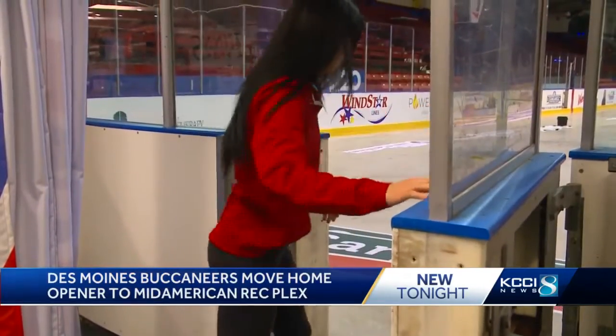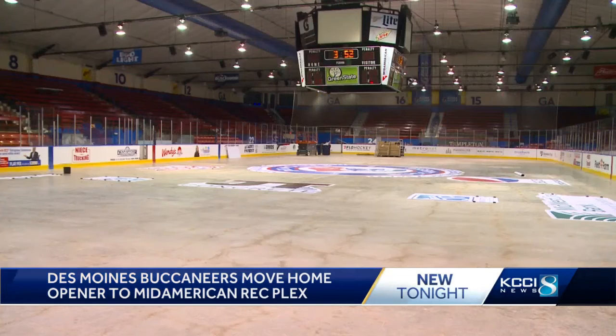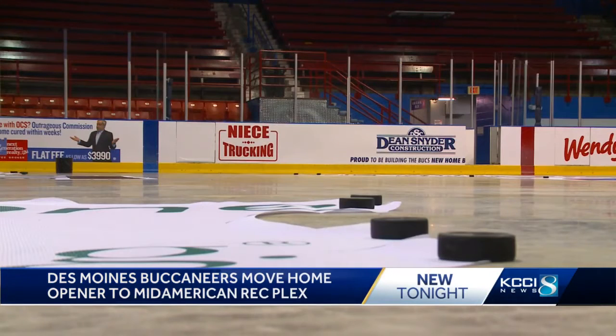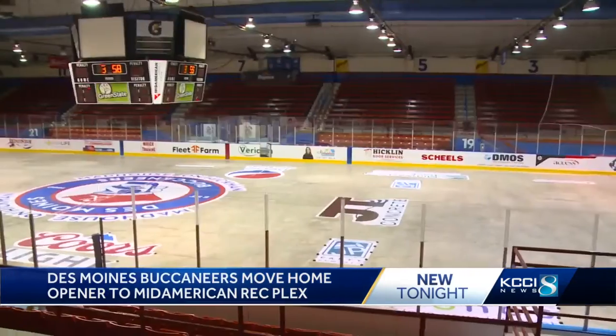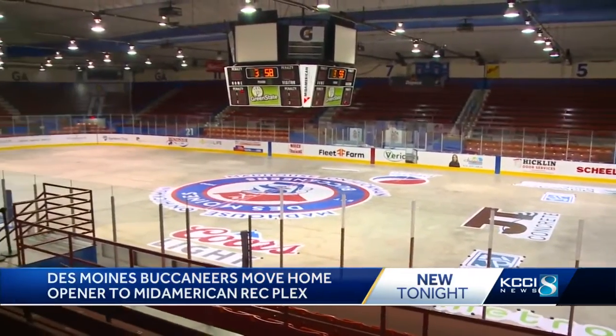When was the last time you saw the Des Moines Buccaneers ice rink with no ice? It turns out the ice making equipment in the 62-year-old arena is under some last minute repairs. But the home opener is this weekend. Unfortunately for us, our ice isn't going to be ready to go. We're doing a lot of improvements in our ice plant in the Buccaneer Arena.